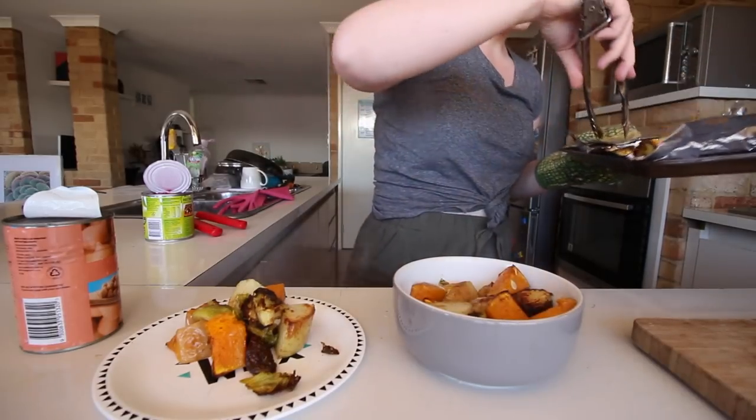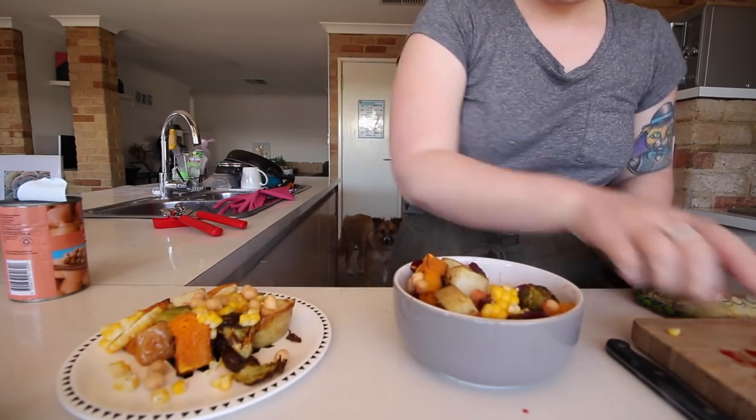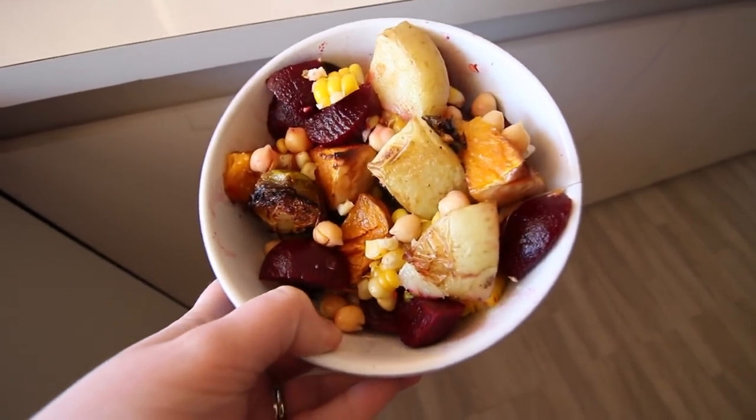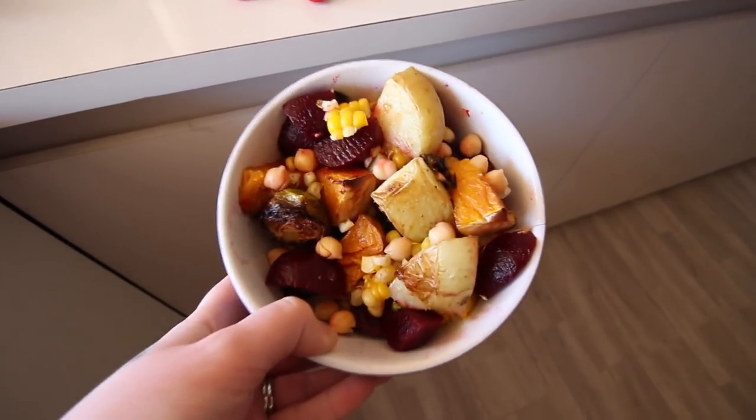We're also going to add some chickpeas to the lunch, and some baby beets — but they're not going in until it's ready to be served into our bowl. Now it's time to clean up this mess. There you go guys, that is lunch today! Doesn't that look absolutely amazing? I need to take a photo because it just looks too good not to.